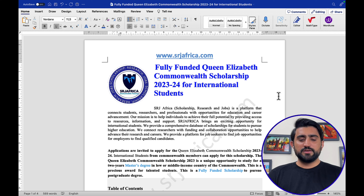Welcome to my computer screen. Fully funded Queen Elizabeth Commonwealth Scholarship 2023 and 2024 for international students. SRJ Africa is a unique platform that provides valuable information on scholarships, research, and jobs to international students. The main objective of SRJ Africa is to develop a sustainable future in this world.